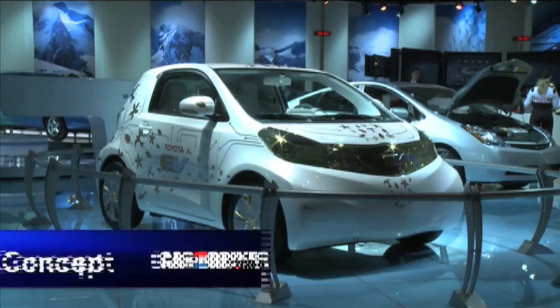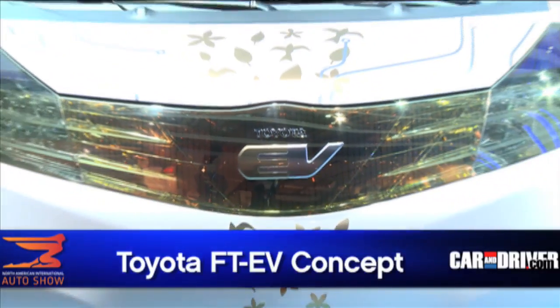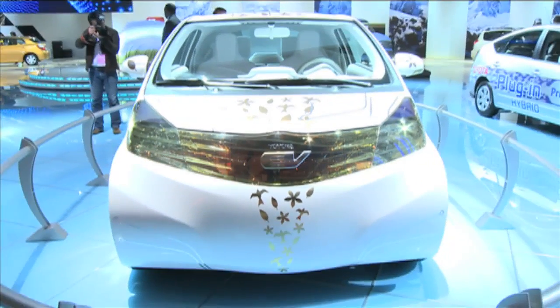Hard on the eyes, yet easy on the environment, Toyota's FT-EV concept offers a glimpse of how the company plans to bring a short-range urban electric vehicle to market by 2012.